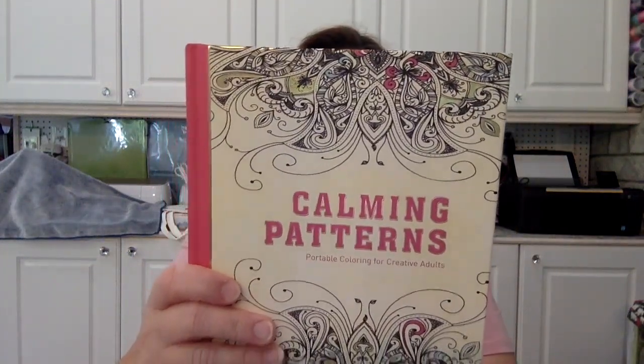I also grabbed this hardcover one called Calming Patterns. On the back I can see a couple of others that I already have — I want that sea life one now! This one is really pretty and I like that it's hardcover. It's fun to bring to appointments; I can hold it on my lap more easily than a softcover and color away while I wait.